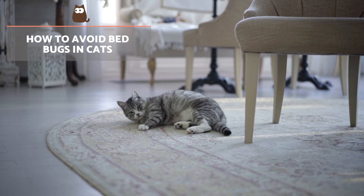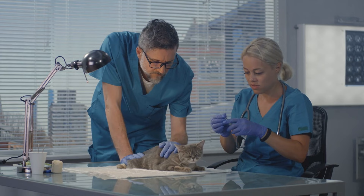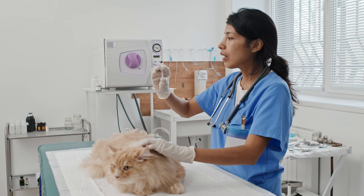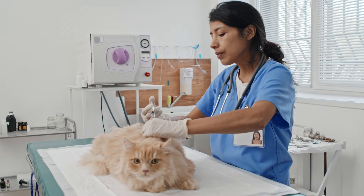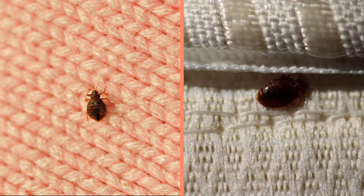How to avoid bedbugs in cats? To avoid bedbug infestation in cats, the process is similar to that for humans. Administering the right deworming treatment is the first step since it will prevent infestations of parasites such as bedbugs, ticks, fleas and mites. Learn about starting to deworm your cat with our video shared above on a kitten's first vet visit.